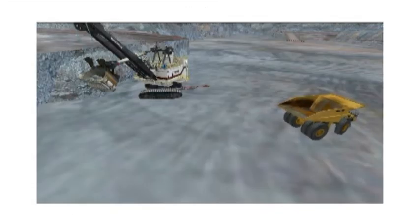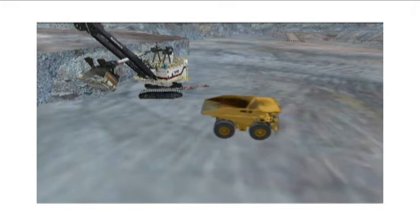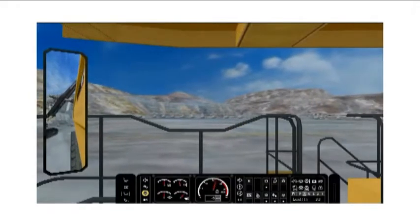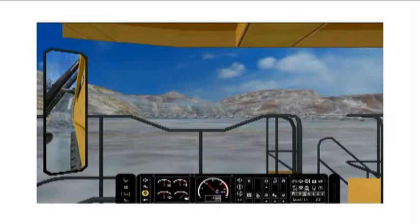PC-based simulator modules are integrated into the curriculum to reinforce the lessons that trainees learned in the computer-based training modules. Trainees can become proficient with truck controls and basic operations in a safe environment, minimizing their impact on your production operations.